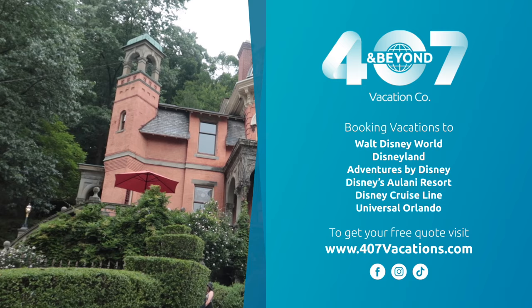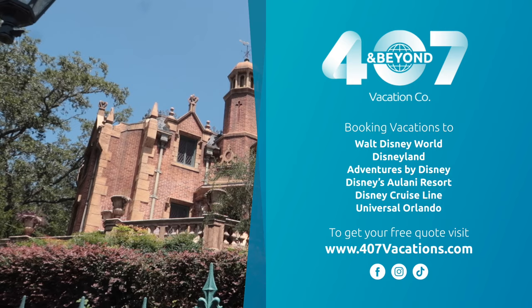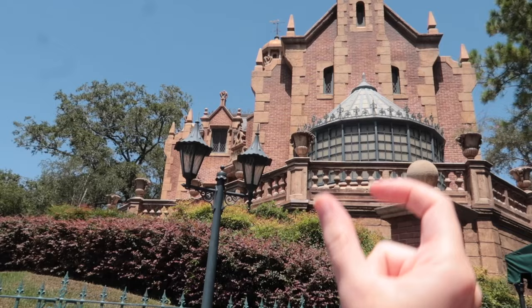Speaking of Bruce from 407 and Beyond Vacation Company — when you want to plan your next Walt Disney World vacation, the team at 407 and Beyond would be so happy to help you out with every step of the travel process. You can get a free, no obligation quote from them anytime at 407vacations.com. What is absolutely crazy being here is I can see the similarities — especially that one turret, which is almost exactly the same shape as what we have up in Jim Thorpe.